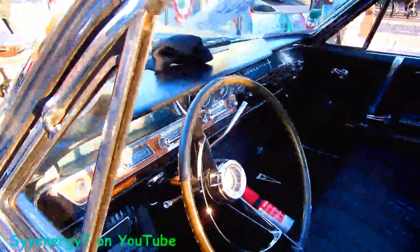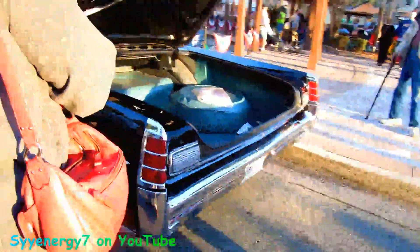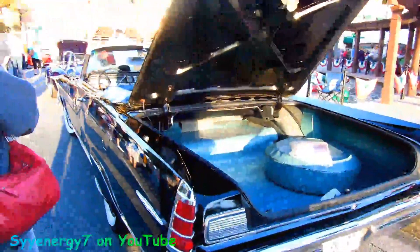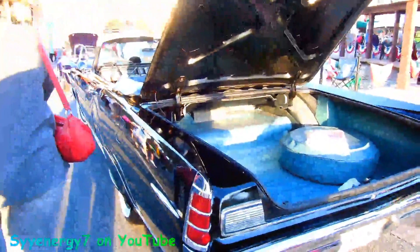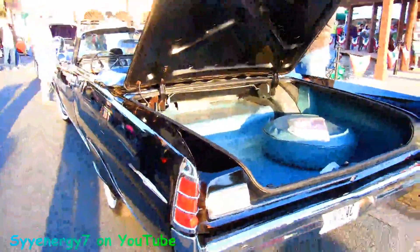Very nice looking car at Park Stadiums here, of course. And you've got your fender skirts. Look at the size of that trunk, man — it's like a two story house, it goes way back in there too. That's a huge trunk, man.